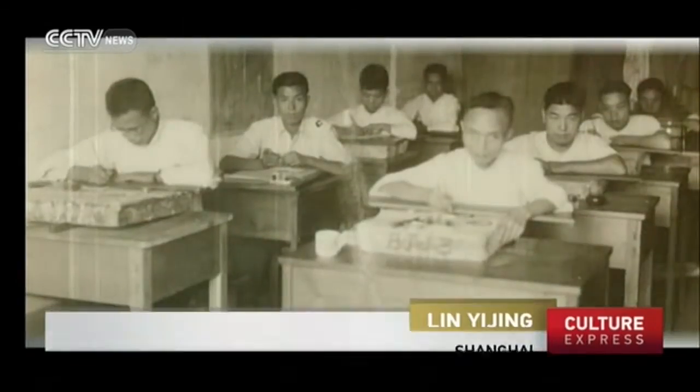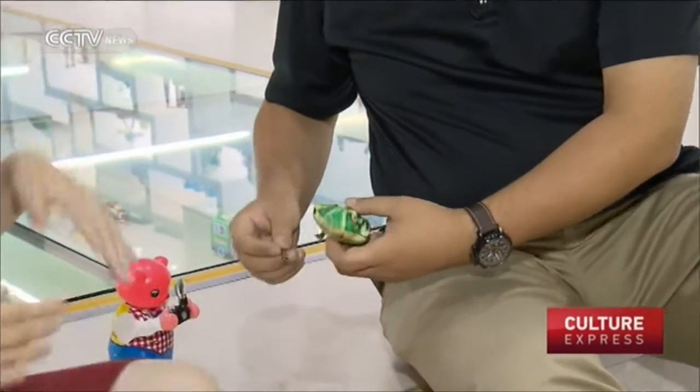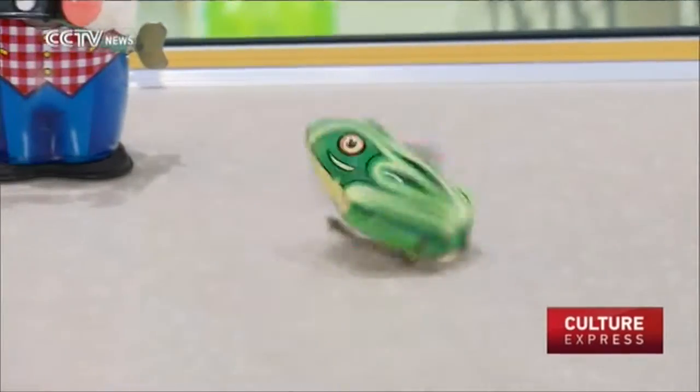Toys made of tin were first introduced to China back in the 1920s. Kang Yuan, the can-making company, was the first to produce those kinds of toys using leftover pieces from the tin. The most popular toys at that time were wind-up toys, like this one. All you have to do is wind it up, pull out the key, place it on the floor, and there you go — it hops!